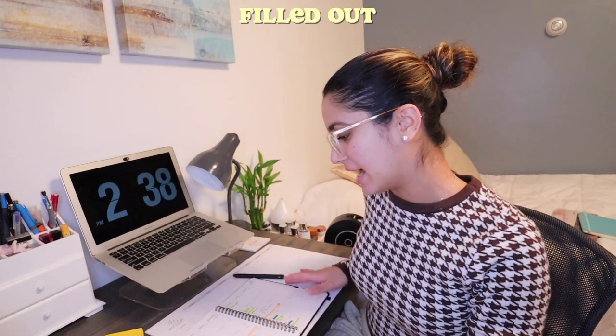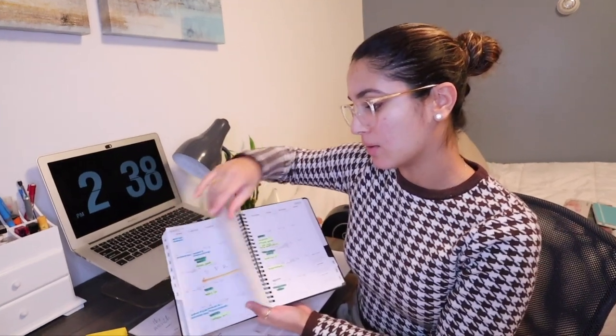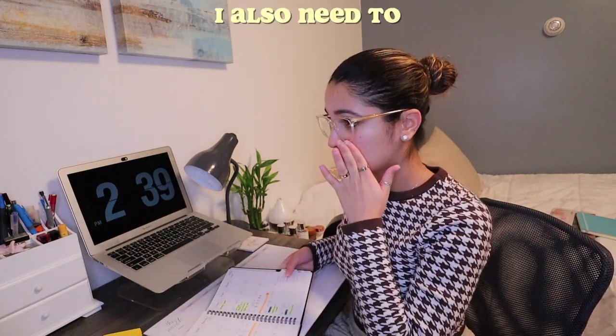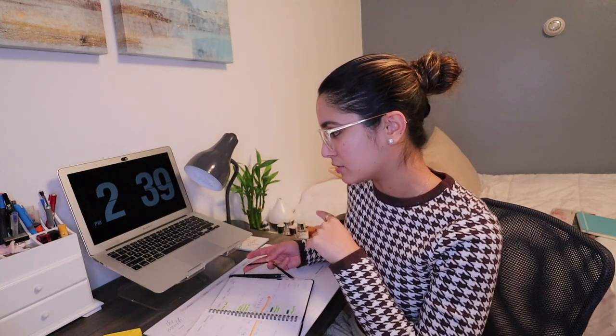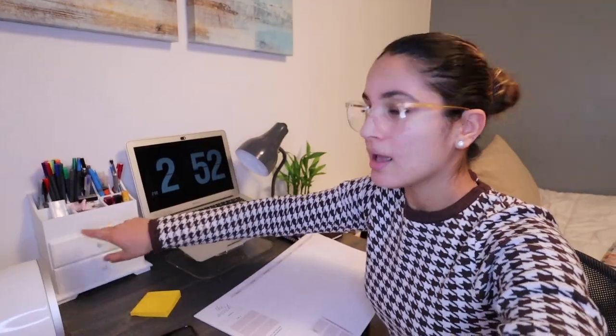I just filled out my monthly overview for three of my syllabi. I filled out and highlighted everything, including when my spring break is and every little date. I also need to find textbooks, so I have to search for those. When I was talking about my sticky notes, I like to put them right here on my desk — that's what I was saying.